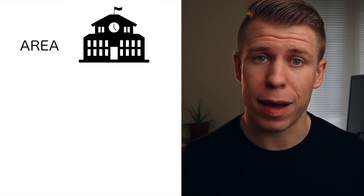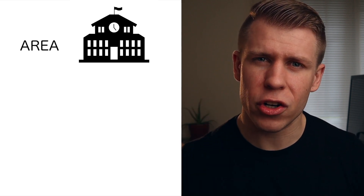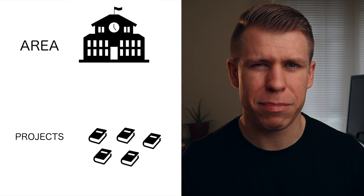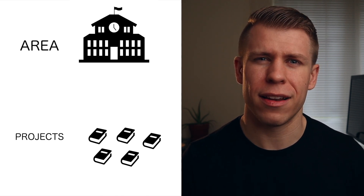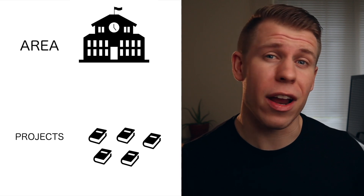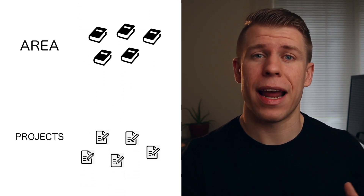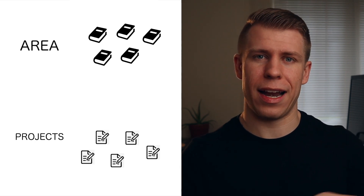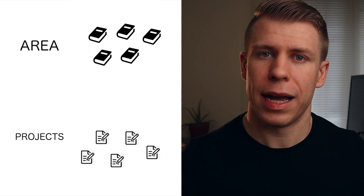This hierarchy structure can sometimes be a little wonky depending on your situation. For example, in my mind, grad school would be an area of my life. But the only hierarchy under area is projects, so do I make a project for each class? That doesn't really fit how projects work. I ended up making a separate area for each class, which allowed each class to have its own projects and tasks. It works, but it doesn't feel right. I wish they offered a little more customization in the hierarchy structure.